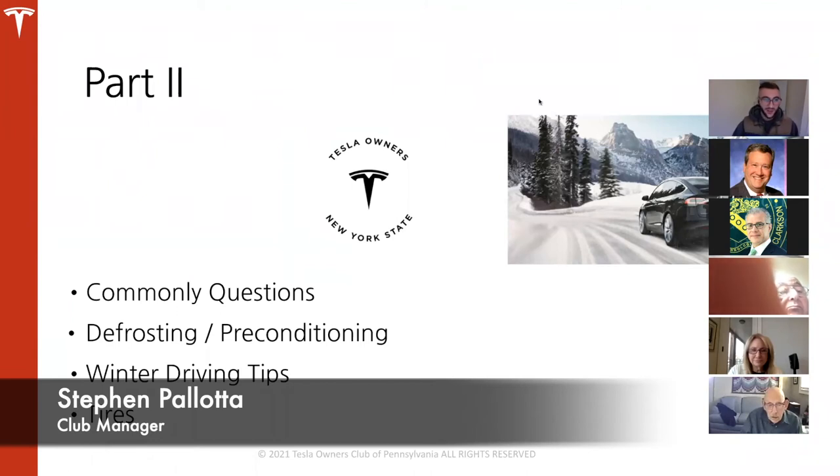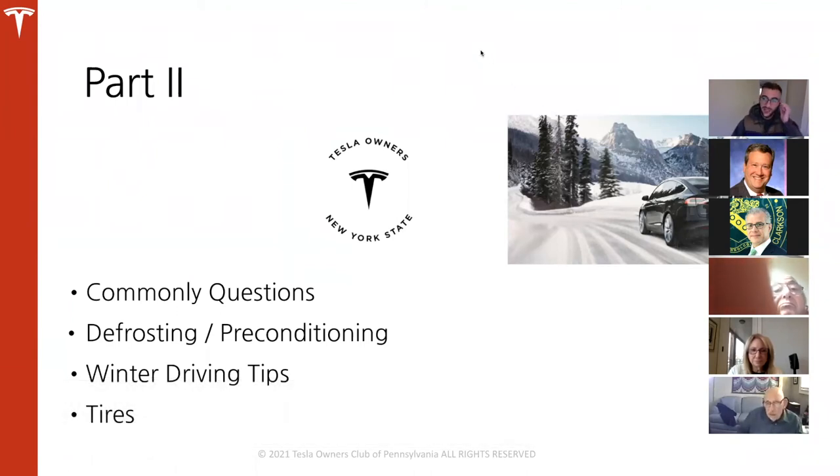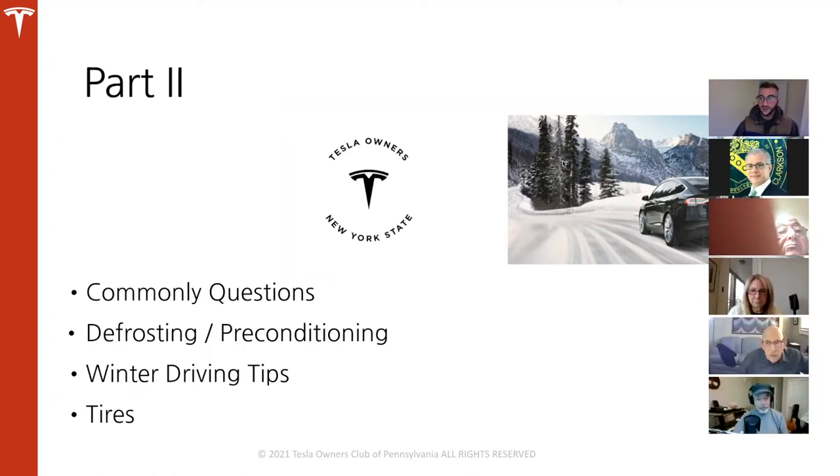Once again, I'm Stephen Plata, club manager for Tesla Hunters Club New York State, and we are in part two of our Tesla winter prep course. This is the final part. As a recap of what we discussed in part one, topics include commonly asked questions, defrosting and preconditioning, winter driving tips, and tires.